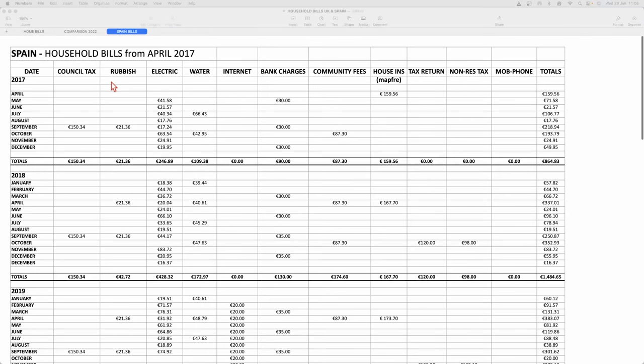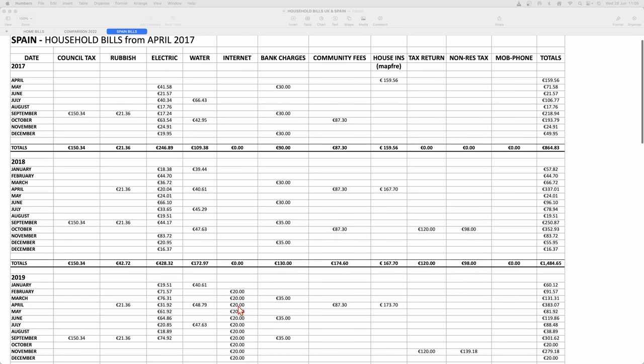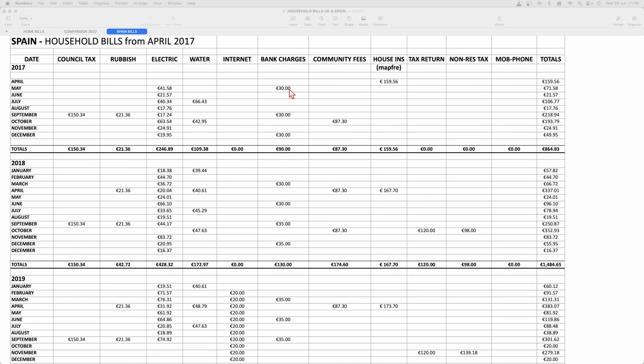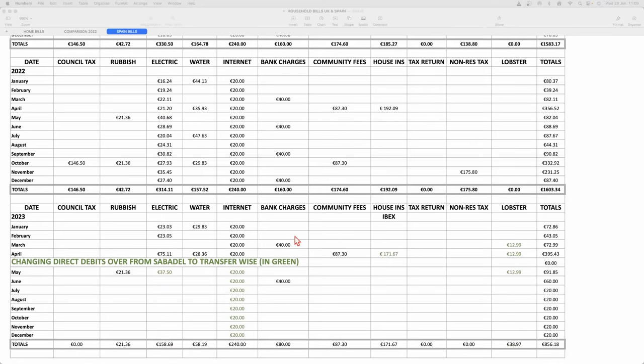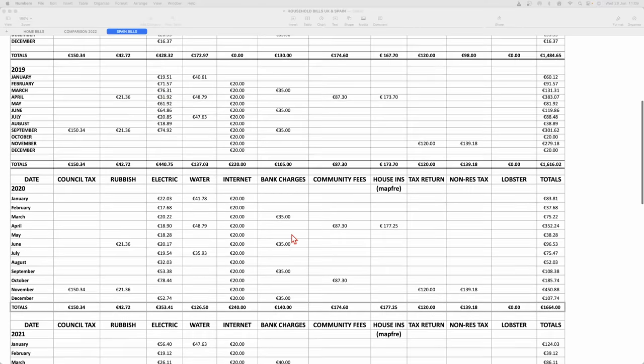Council tax and rubbish are billed together. You have two payments for the rubbish, which come in April and September. The main council tax bill, known as the SUMA, is €150.34. Electric bills come monthly, water is every quarter. Internet we didn't get until February 2019 — we started with Connect Fiber at 20 euros a month. Bank charges started at 30 euros a quarter and have now gone up to 40 euros a quarter, so they've risen 25% since 2017.